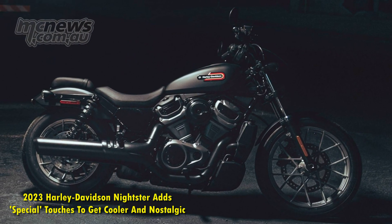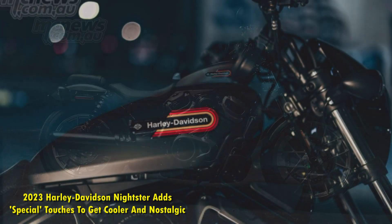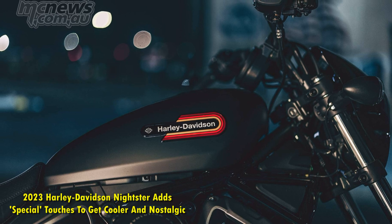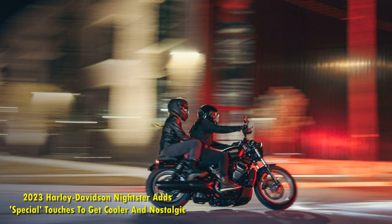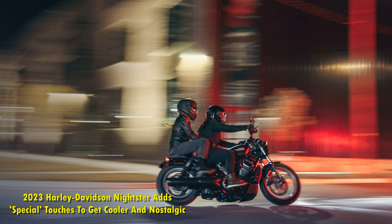All of these cool bits do come at a notable premium. The 2023 Nightster Special will be a major boon for conservative Harley fans with its throwback visual bits. This Special Harley-Davidson with strong Café Racer vibes has more drama and edge over the likes of the Triumph Bonneville Bobber and Indian Scout Rogue.